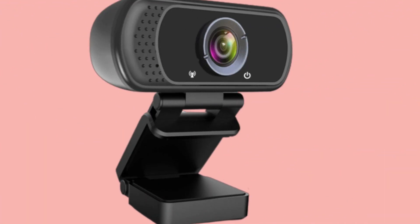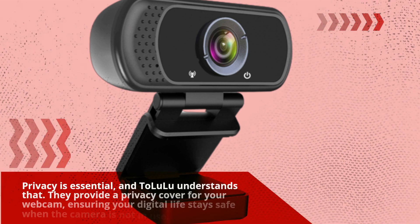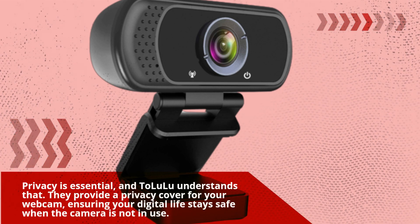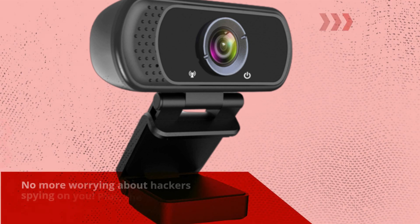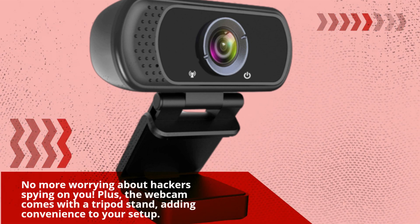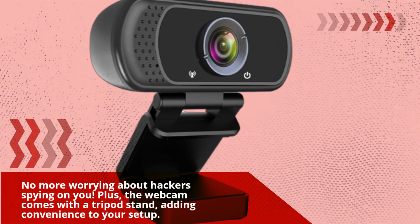Privacy is essential, and Talluloo understands that. They provide a privacy cover for your webcam, ensuring your digital life stays safe when the camera is not in use. No more worrying about hackers spying on you. Plus, the webcam comes with a tripod stand, adding convenience to your setup.